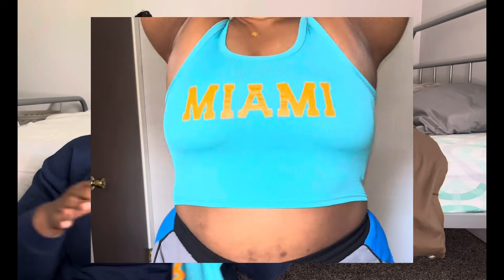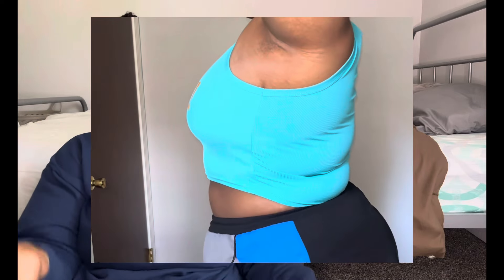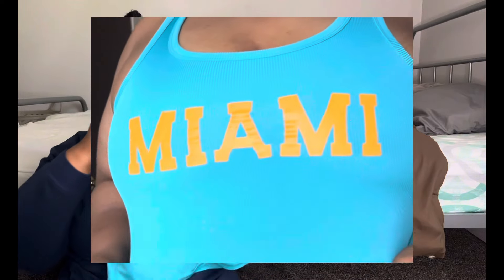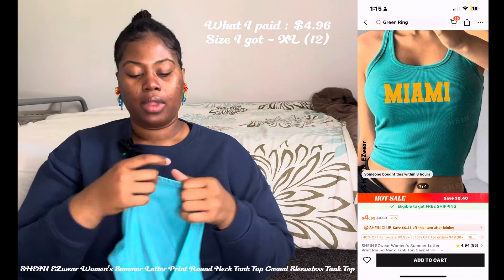This is the Miami top — we might be going on a trip, you'll see. It's super cute, ribbed, really stretchy, and it's a good quality top. Super soft too.